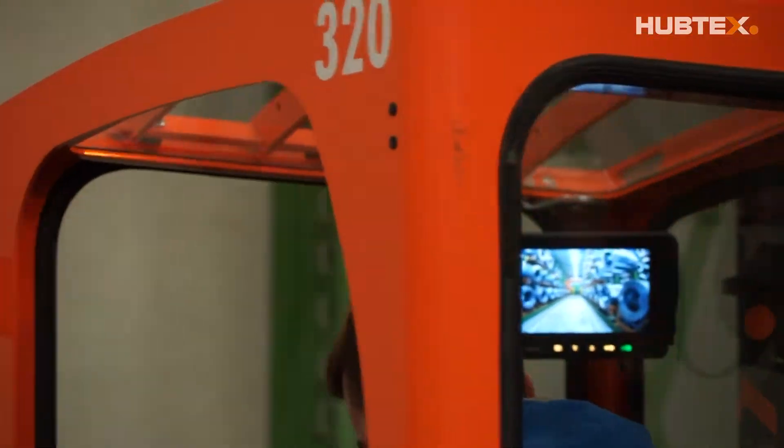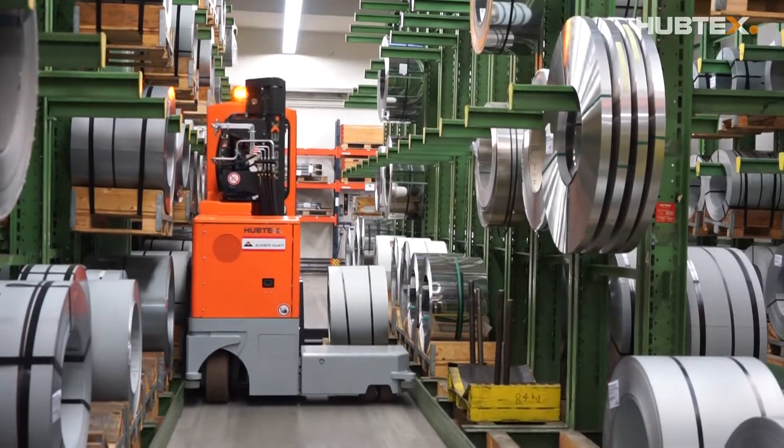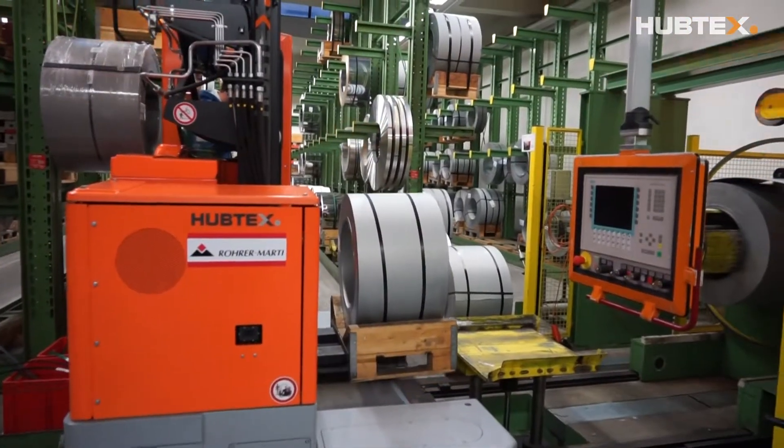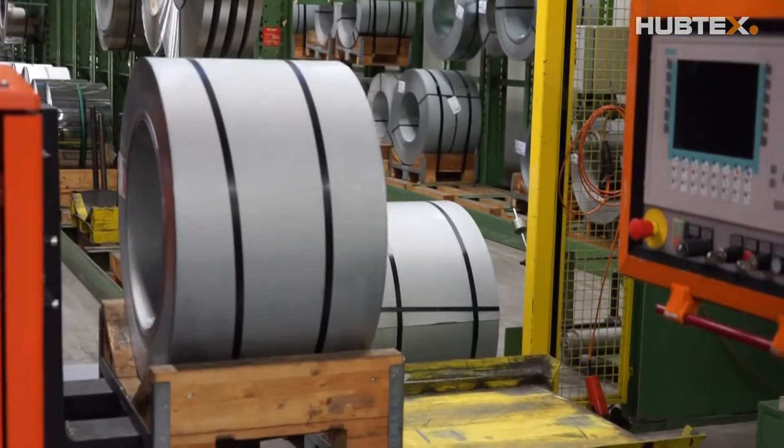No wonder there have never been any bottlenecks in VZUG AG's production caused by one of the two Hubtex trucks. Instead, the versatile industrial trucks run their programs every day and shift around 600 tons of material every month.